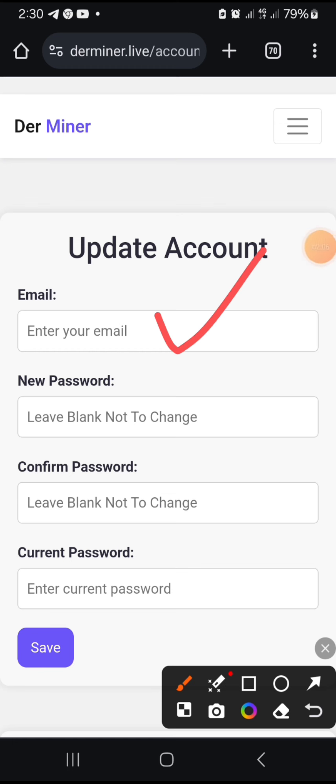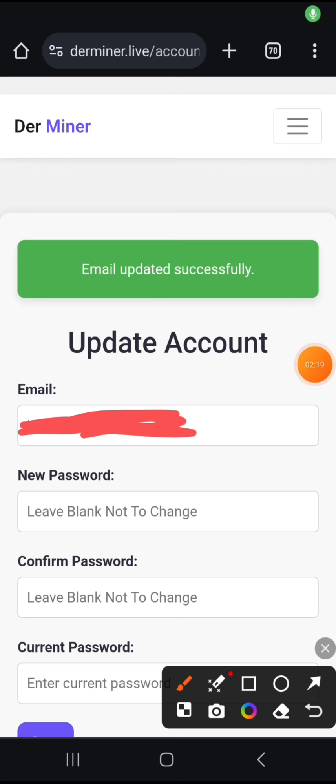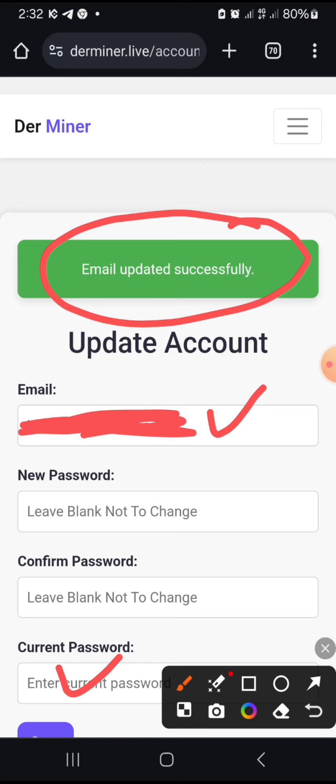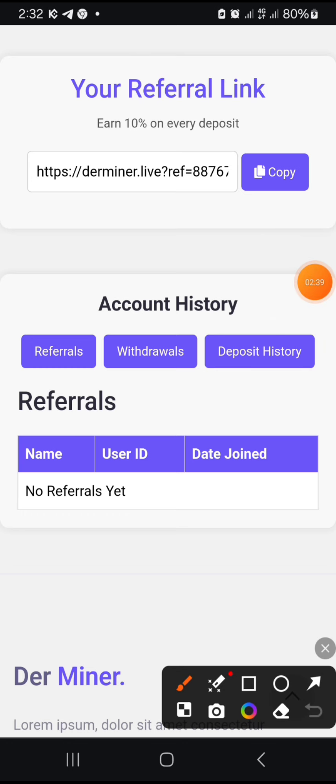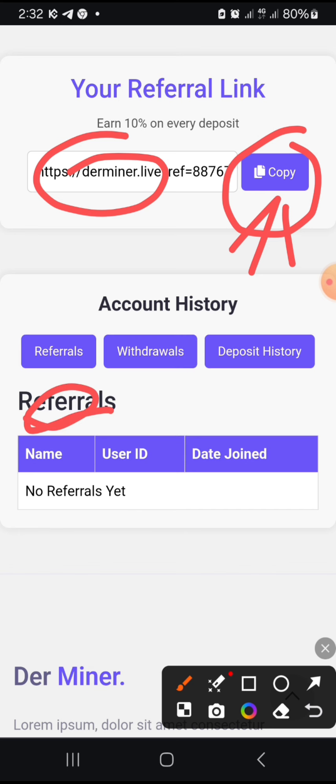Without your email you cannot transact, so put your email in here. Leave the new password field blank since you're not changing it. Enter the password you used when creating this account, then click 'Save.' It will say 'Email updated successfully.' Now scroll down and you'll see your referral link — click copy to copy your referral link and share it. Your referrals, withdrawals, and deposit history will all be shown here.